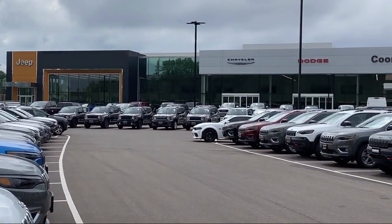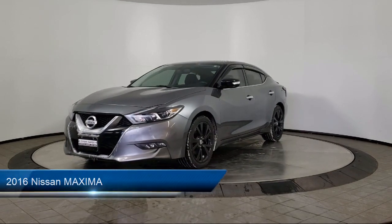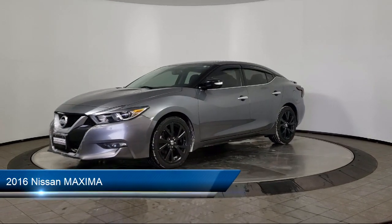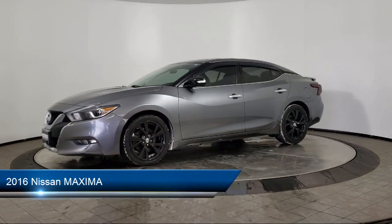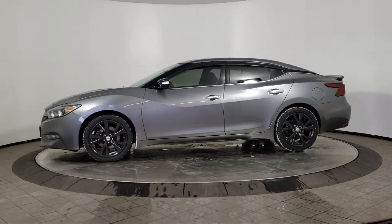Welcome to Coon Rapids Chrysler Dodge Jeep Ram. Here's a look at another one of our great vehicles in inventory. It comes equipped with keyless entry, navigation, leather seating, air conditioning, and traction control.